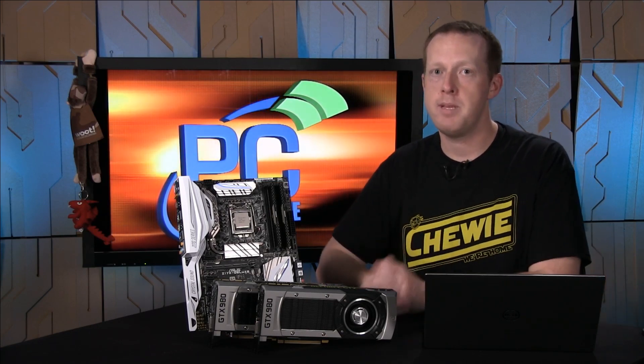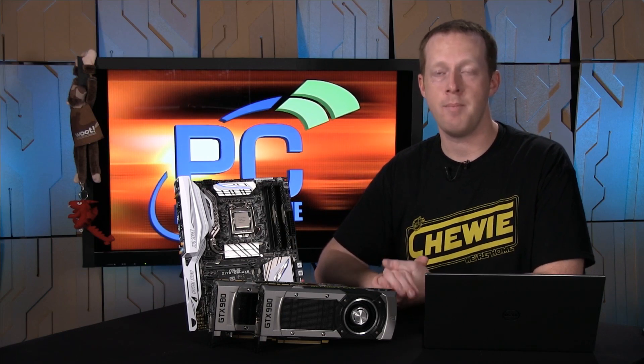I want to hear what your thoughts are on it. Do you think it's time to finally upgrade your Nehalem or Sandy Bridge platform? Also make sure you go to pcper.com — we have all the benchmarks laid out there, with details on how we ran the tests so you can see how the consistency changes. I think we are making the case here that it's time to move past Sandy Bridge. See you next time.